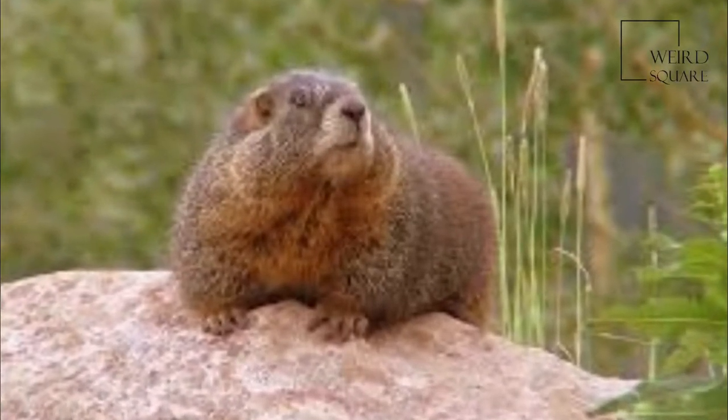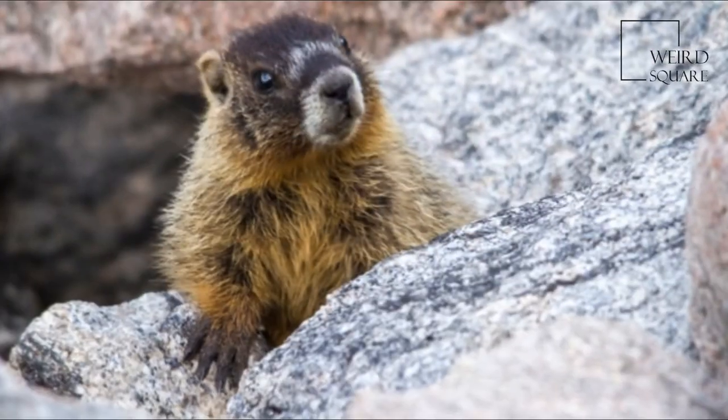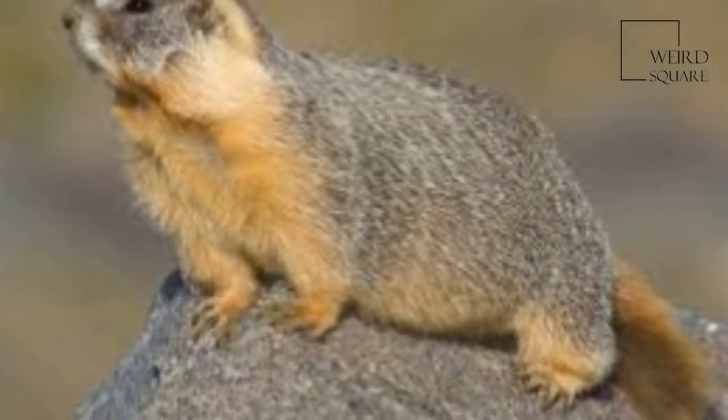They live in burrows in colonies of up to 20 individuals with a single dominant male. They are diurnal and feed on plant material, insects, and bird eggs. They hibernate for approximately 8 months starting in September and lasting through the winter.